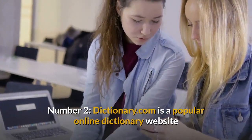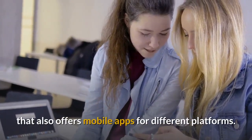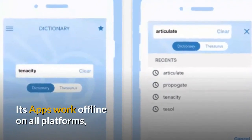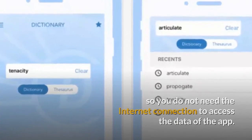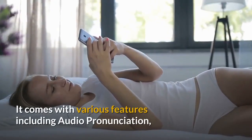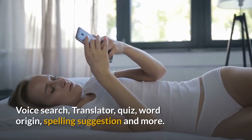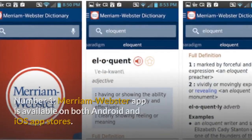Number 2: Dictionary.com is a popular online dictionary website that also offers mobile apps for different platforms. Its apps work offline on all platforms, so you do not need an internet connection to access the data of the app. It comes with various features including audio pronunciation, voice search, translator, quiz, word origin, spelling suggestion and more.